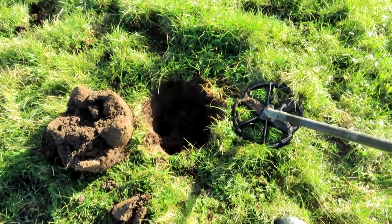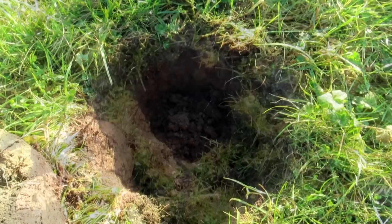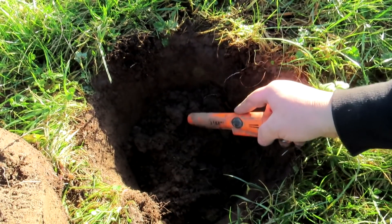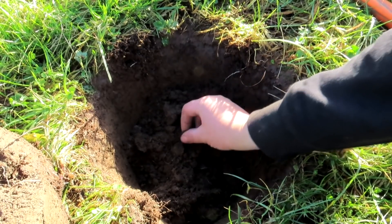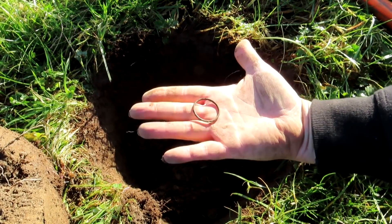I've got a lovely signal down this here roll. What's that? Oh, it's a button ring — I think it's a button ring. Oh well, on to the next.